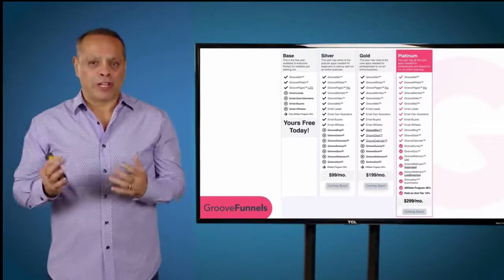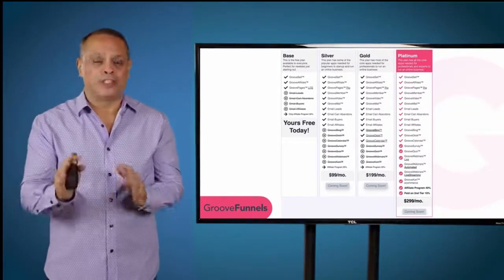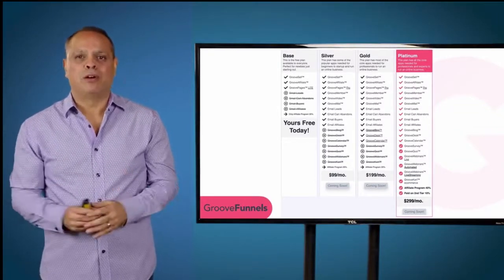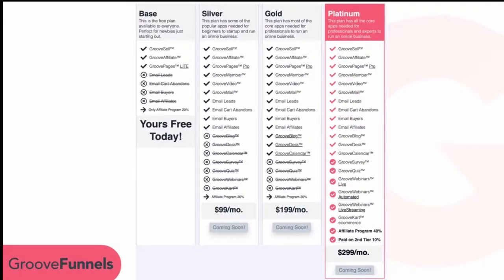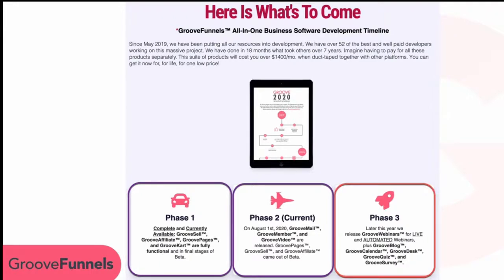Now that we know what you're getting for free and the difference between GroovePages Lite and GroovePages Pro, let's talk about the different plans — Silver, Gold, and Platinum. Right now, our available products are GroovePages, GrooveSell, GrooveAffiliate, GrooveMail, GrooveMember, and GrooveVideo.